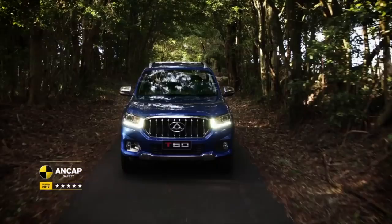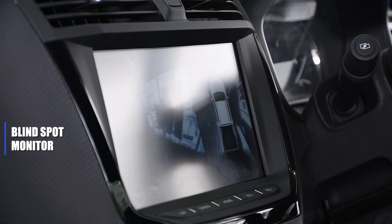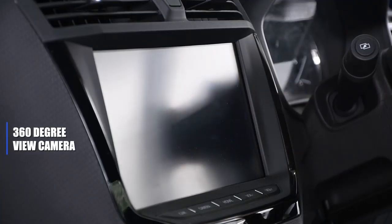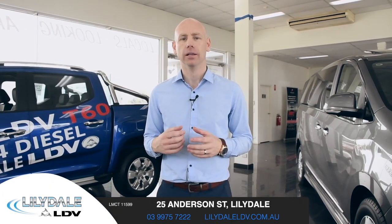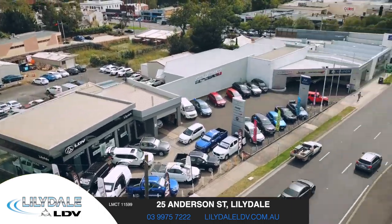Stamped with ANCAP's five-star safety rating, you know there's no compromise, thanks to features like blind spot monitor, electric brake assist, driver fatigue monitor, and a 360-degree view camera — you can be at peace knowing you're in good hands. Whether you're looking for a family vehicle or a strong off-roader, Lilydale LDV has the vehicle for you. Come visit us today at 25 Anderson Street, Lilydale.